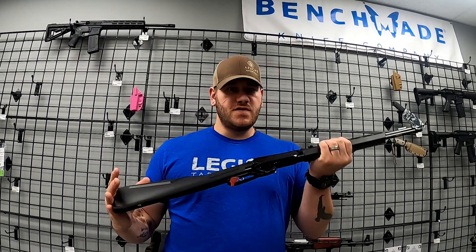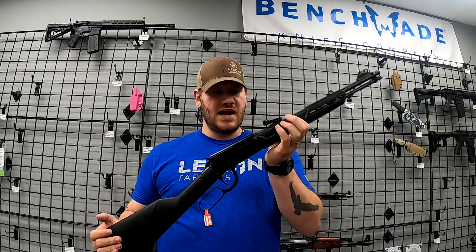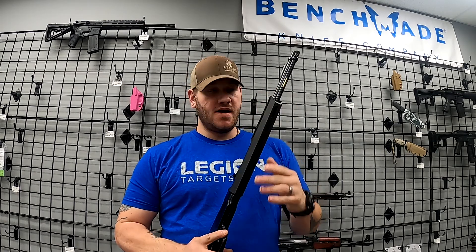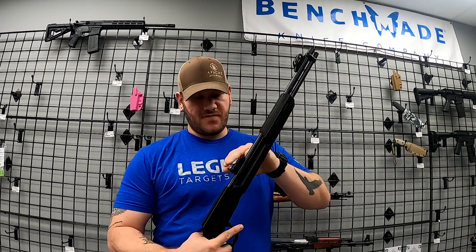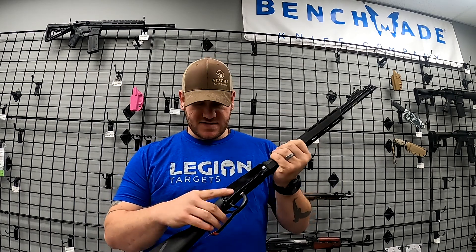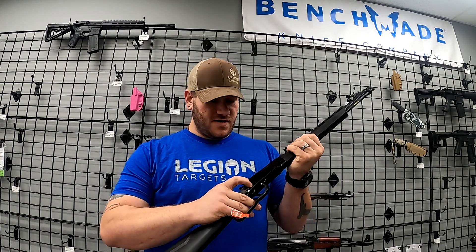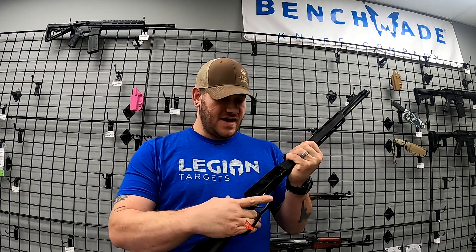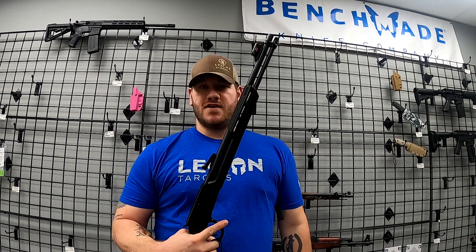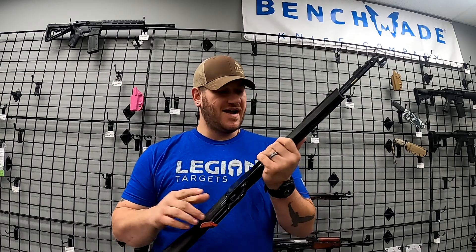We also got in this Rossi lever action .22 — pretty cool. It is tube-fed. You've got fiber optic sights — red up front, green in the rear — and a nice hand guard with what looks like M-LOK slots on there. Very cool rifle with a pretty smooth action. This would absolutely make a good squirrel gun, plinker, whatever — I think this would be a lot of fun.